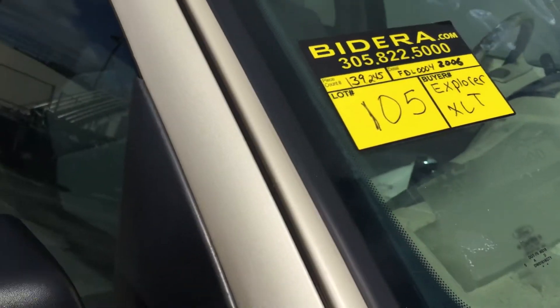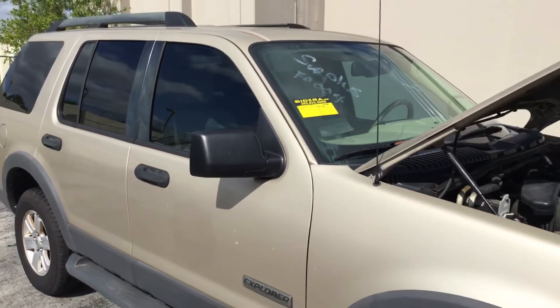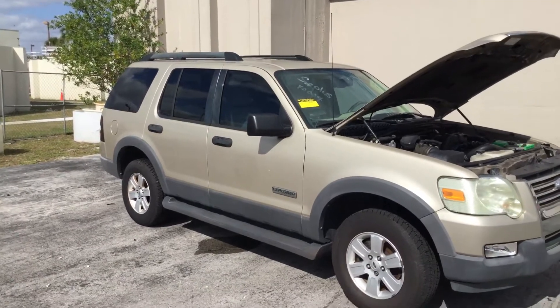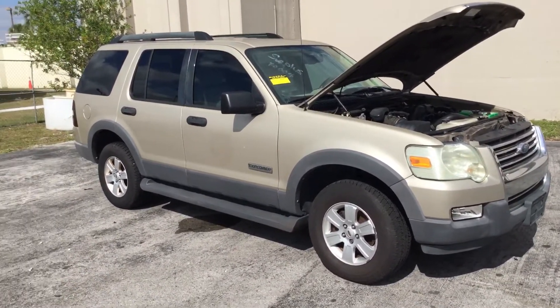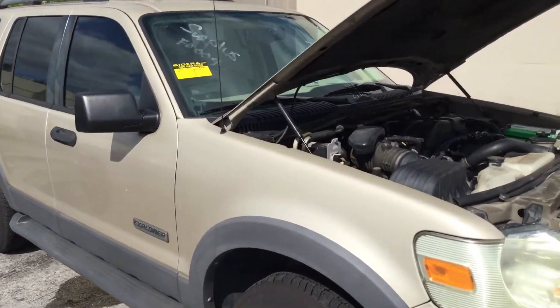Lot number 105 is a 2006 Ford Explorer XLT. This one has 139,000 miles. Great looking truck. It came from the fire department for the city of Miramar.